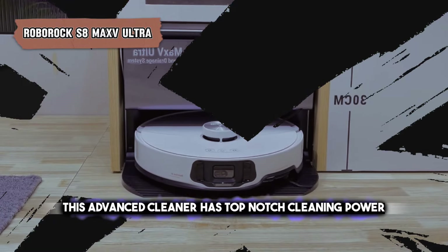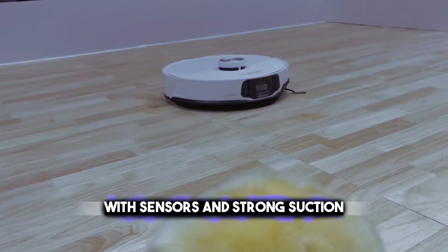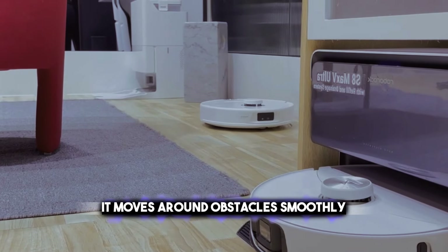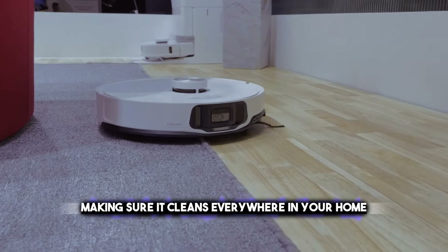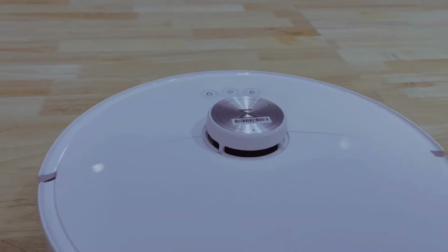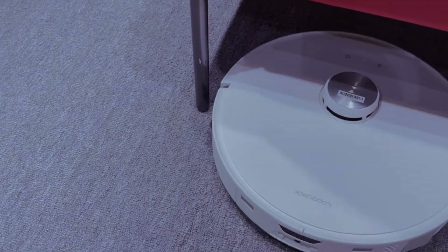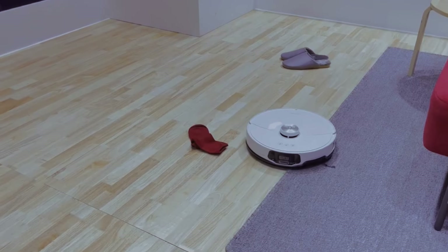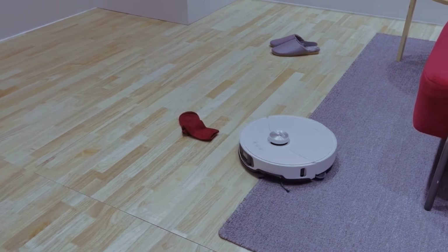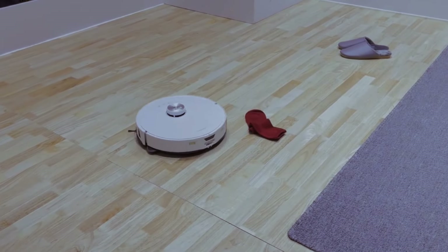This advanced cleaner has top-notch cleaning power with sensors and strong suction that can handle tough dirt. It moves around obstacles smoothly, making sure it cleans everywhere in your home. The vacuum maps out your home in detail, planning the best way to clean. You can connect it to your smart home system to set cleaning times, block off areas, and check on its progress from anywhere. It can clean big spaces without needing to charge up again.